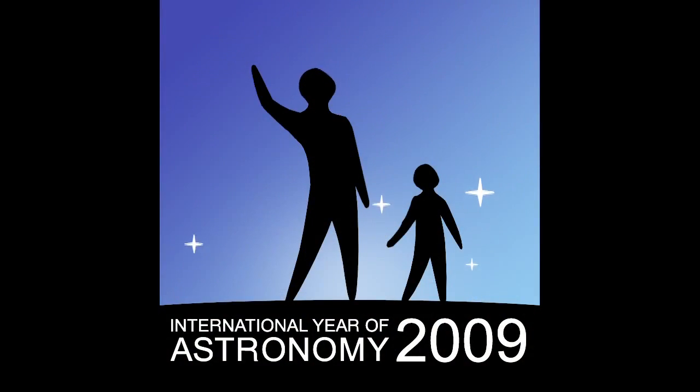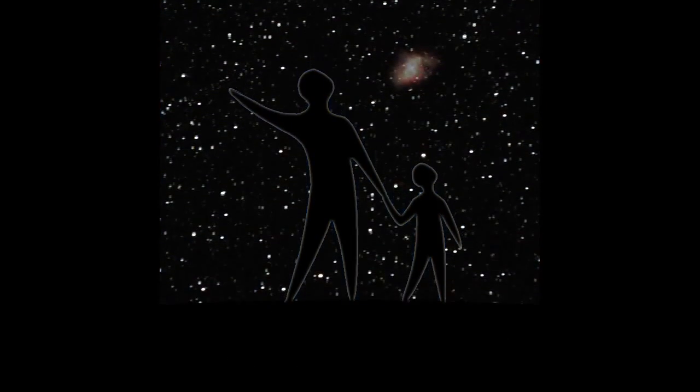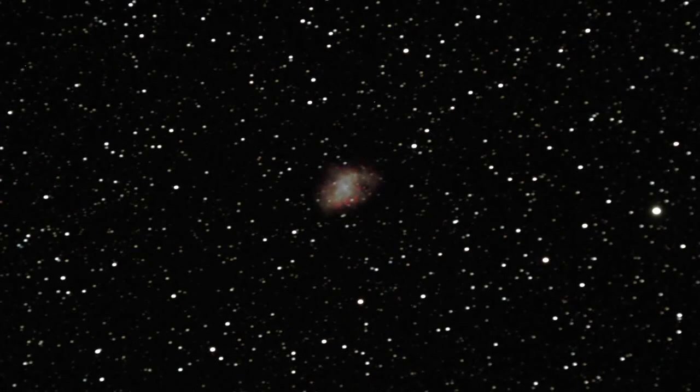2009 is the International Year of Astronomy, and this month's special viewing target is the Crab Nebula, the only supernova remnant that's easy to see from a modest telescope.